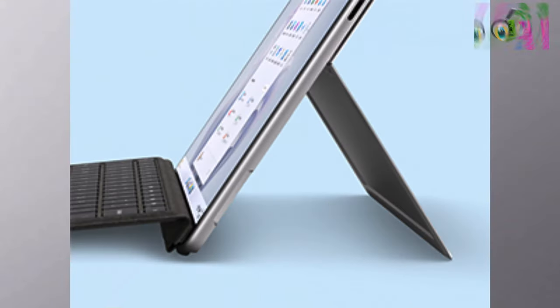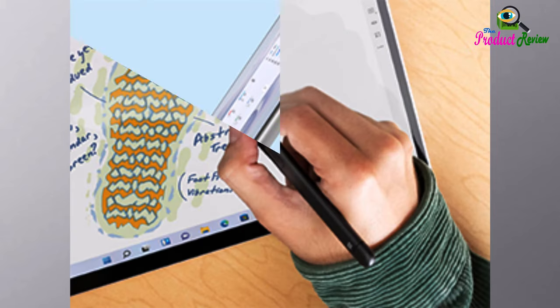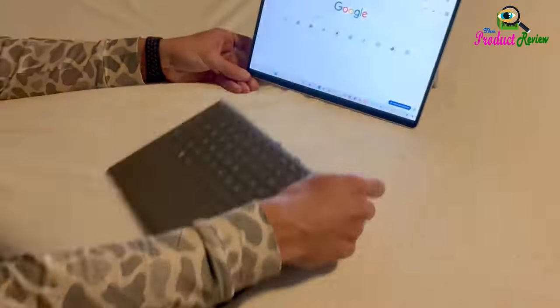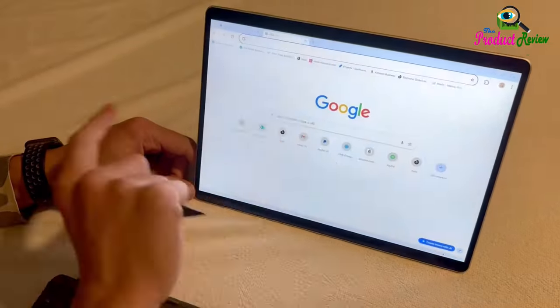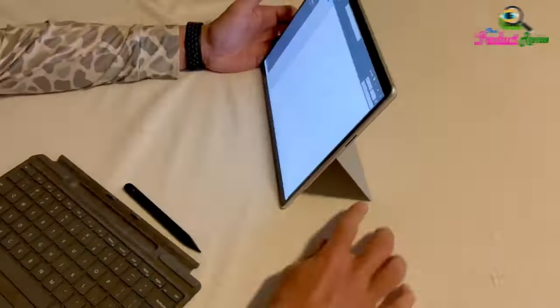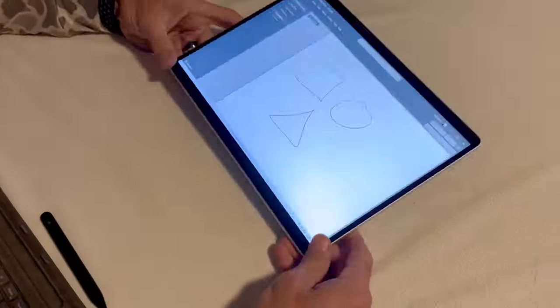Practical Features for Everyday Use: Designed for versatility, the Surface Pro 9 features an adjustable kickstand and seamless smartphone integration with Phone Link, making it ideal for various settings from classrooms to business meetings. Includes standard warranty plus one year extended warranty. Thank you for watching — subscribe to the product review channel for more videos.